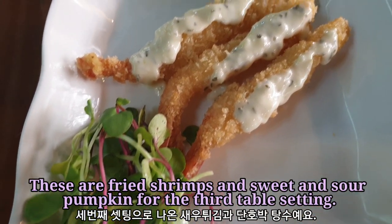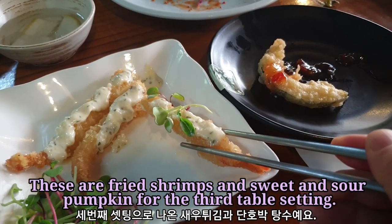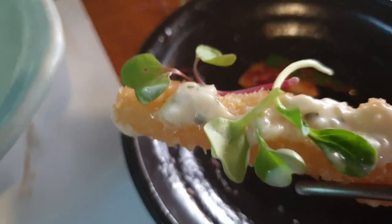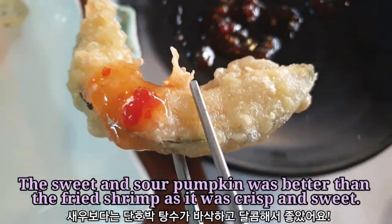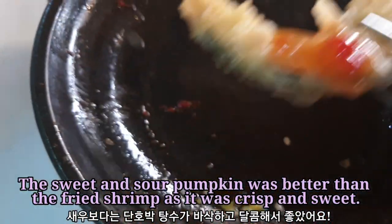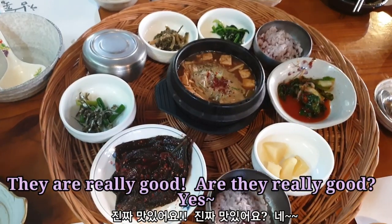These are fried shrimp and sweet and sour pumpkin for the third table setting. The sweet and sour pumpkin was better than the fried shrimp as it was crispy and sweet. It's really delicious.